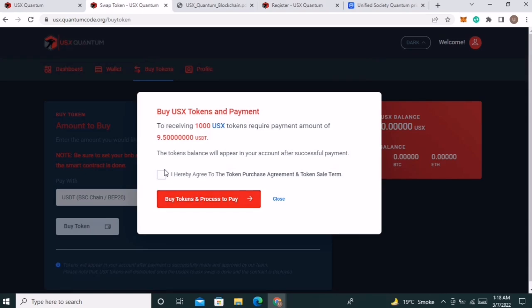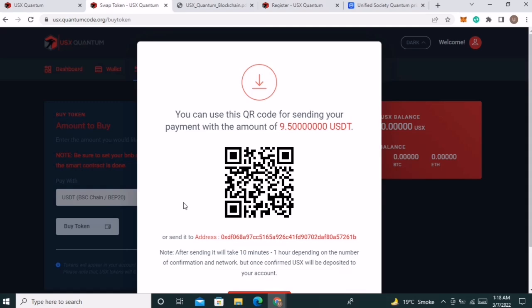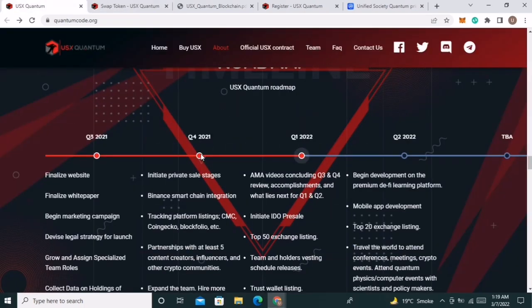You need to scan the QR code and send 0.50 BUSD to that address. Within 10 minutes to 1 hour, USX will be credited to your account.